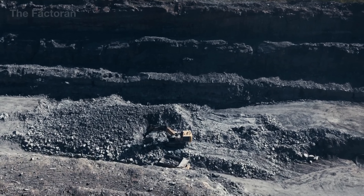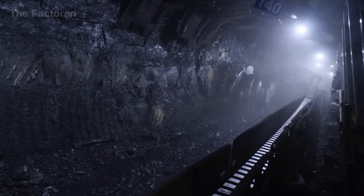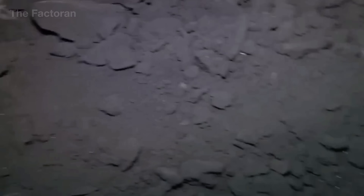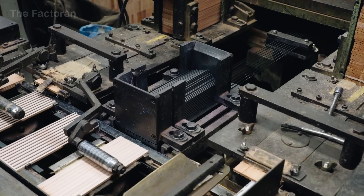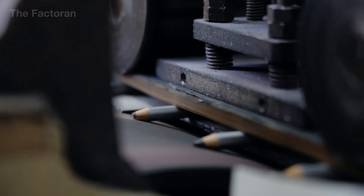From graphite deposits formed hundreds of millions of years ago, this carbon material has passed through a fully integrated production journey — mining, crushing, mixing, flotation, and drying — to become a purified, stable material with high industrial value. This precisely controlled process not only supports major industries, but also enables some of the most familiar applications in everyday life, most notably the pencil core, where graphite is engineered down to every aspect of writing performance. If you'd like to explore more applications of graphite, or dive deeper into the refining and manufacturing technologies behind everyday materials, follow the channel and leave a comment with the topic you'd like to see next.